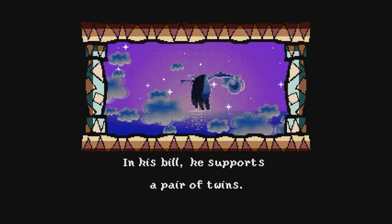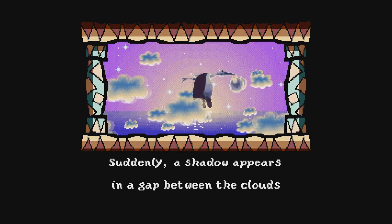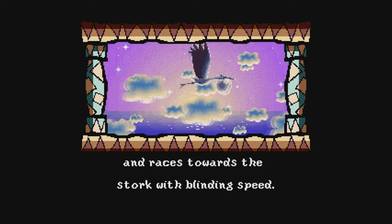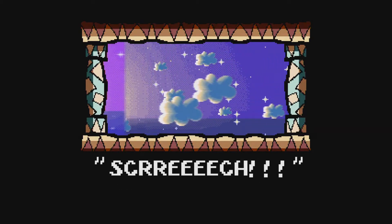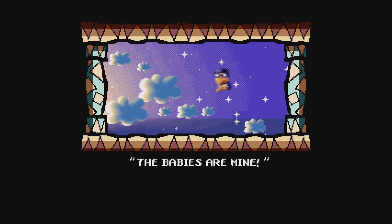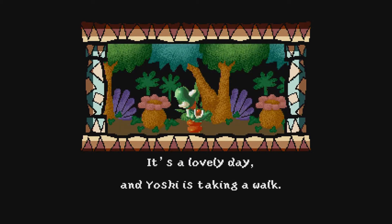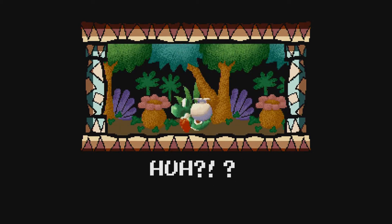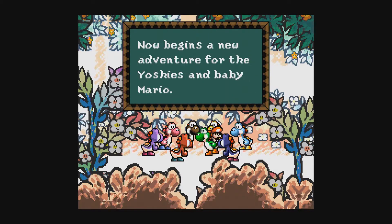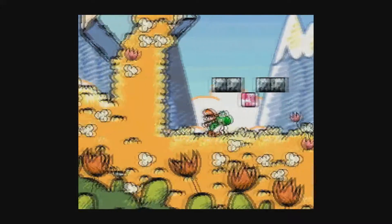Super Mario World 2: Yoshi's Island debuted October 4th, 1995. This game is a sequel-prequel — it's the next game in the series but takes place before the others. Surprisingly, this doesn't feature Bowser kidnapping the princess. Instead, Luigi is captured by Kamek — a stork was carrying the brothers to their parents and that evil villain intercepts them, only managing to get Luigi. Mario falls from the sky onto Yoshi's back, and the Yoshis take it upon themselves to reunite the brothers. The game looks like a storybook for children because Mr. Miyamoto wanted to go in that direction for the art style, preferring hand-drawn stuff over pre-rendered graphics like in Donkey Kong Country.